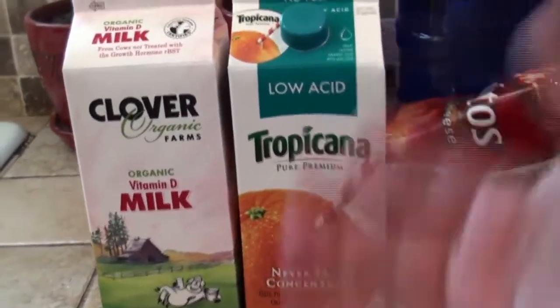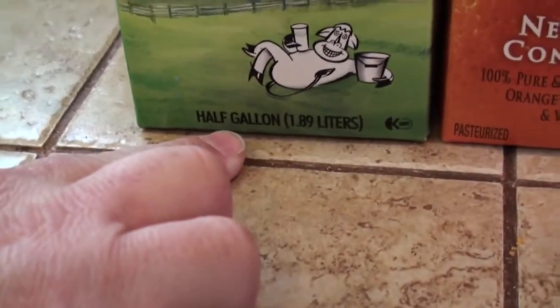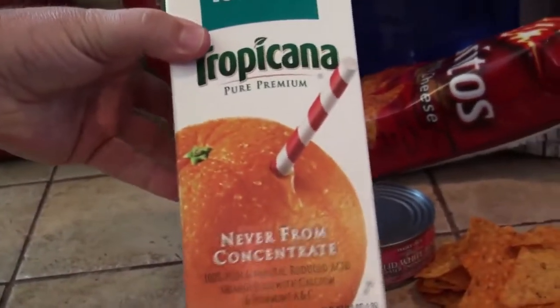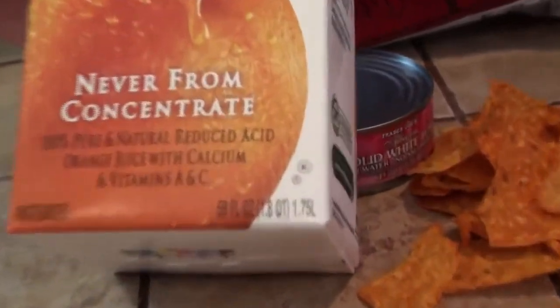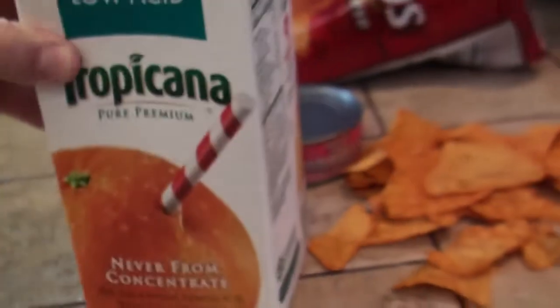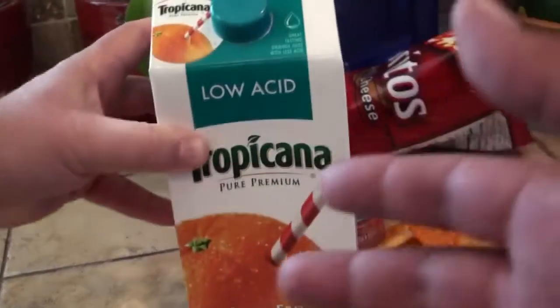If you look at these cartons, they look the same. But that one is a half a gallon, which is 64 fluid ounces, and that one's 59. I do know Tropicana cartons of orange juice have always been 64 ounces. Look at that — 59 full ounces. That's five ounces less. That's almost 9% off your price — about 8%. But they're charging the same prices.